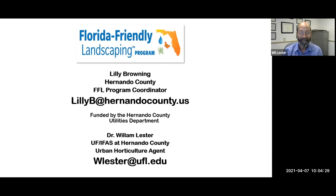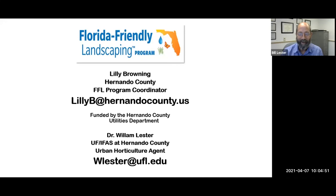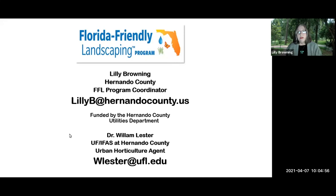Dr. William Lester is also here — we'll just call him Bill. Here's his email. If you have any questions about anything we go over, go ahead and email one of us. If you'd like a PDF copy of this presentation, just email me and I'll be glad to send you one.